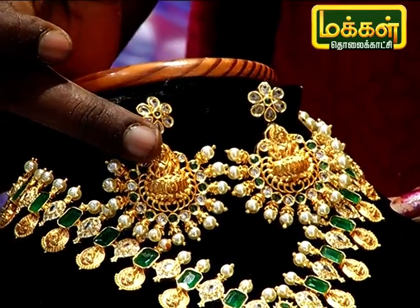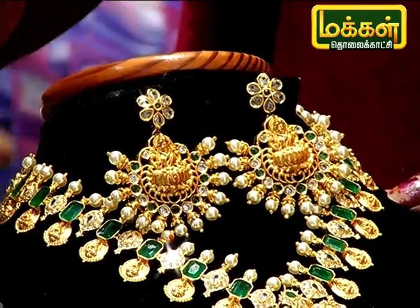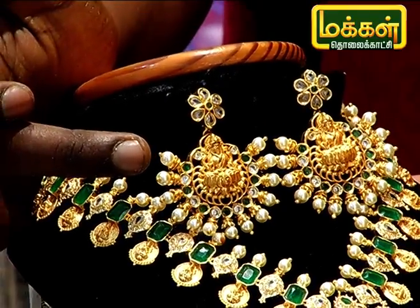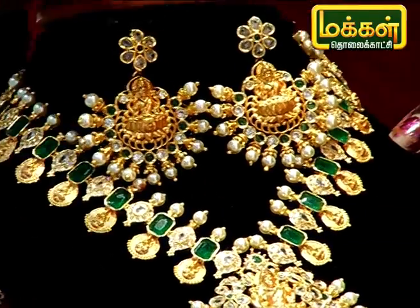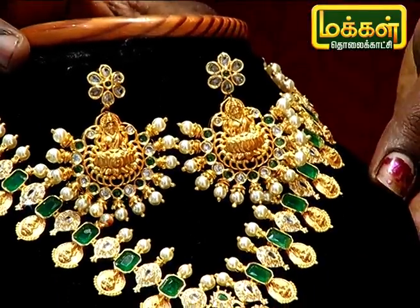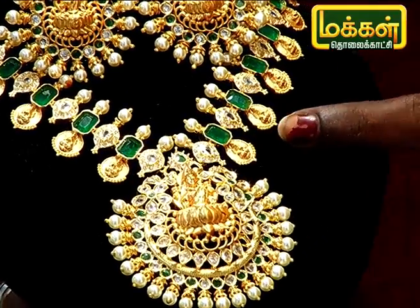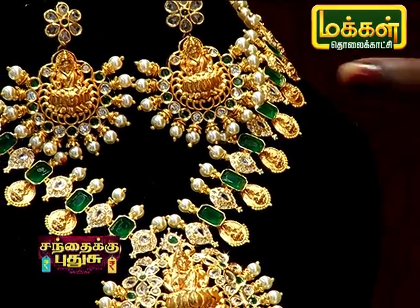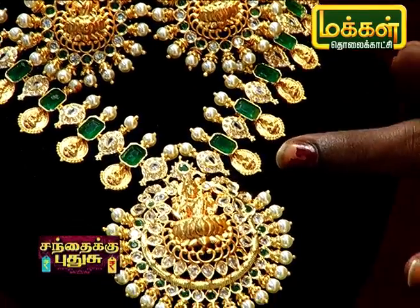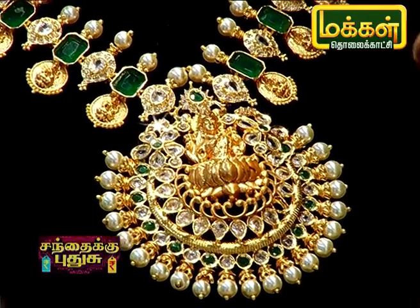It is made of special material. There are designs on the top. You can also use the stones to make a look. You can also use manga designs. You can also use the dollars to make a ring.